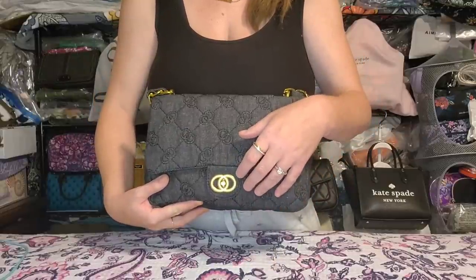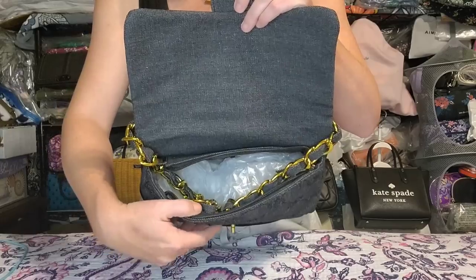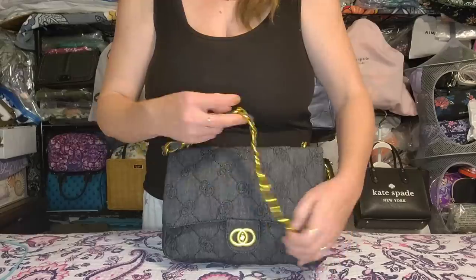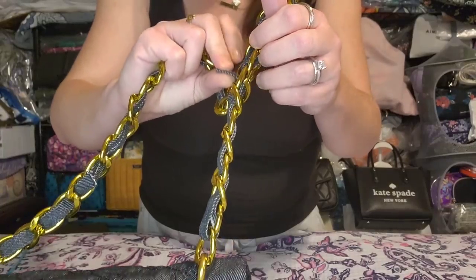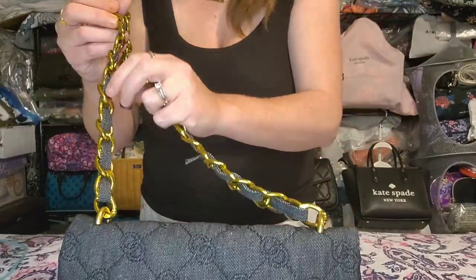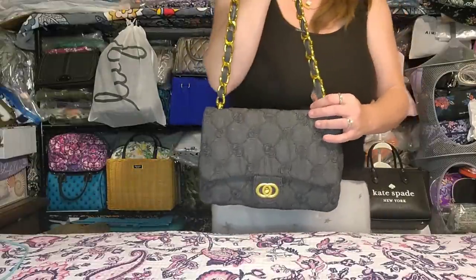Next is the denim Chanel-inspired bag. It has a turn lock closure, one large open pocket, a zipper option, slip pocket on the inside, and a shoulder strap. The denim on the strap was not fully attached — you could glue it or sew it. It has embroidery to look like the CC's. The fabric feels thick and durable. Brand new, unused condition.